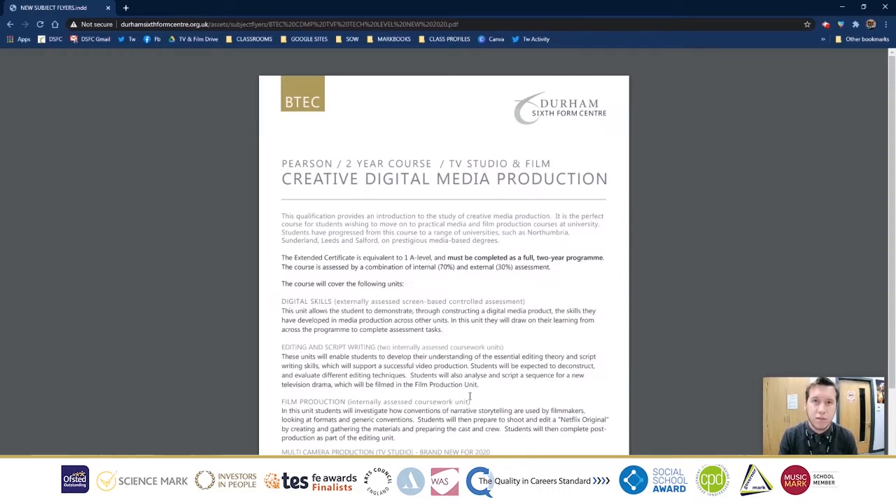Hello there, my name is Mr Rose, I teach TV and Film. I could just sit and read through the subject guide, but I'm pretty sure you're going to do that anyway, so instead I'm going to play you this short video.